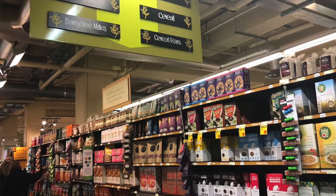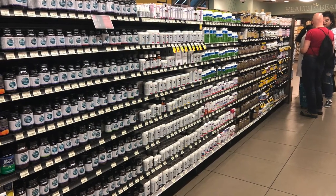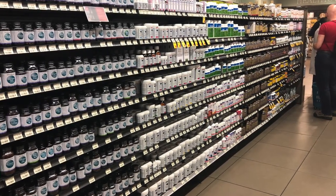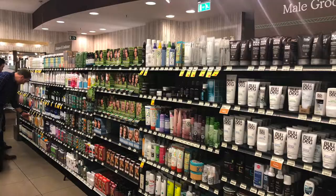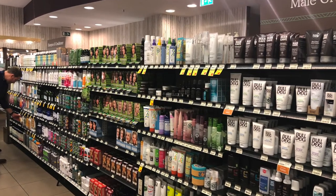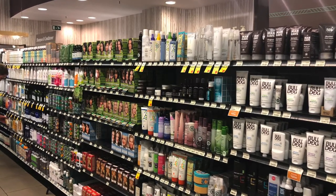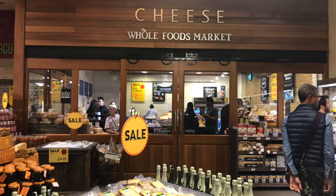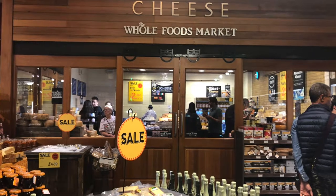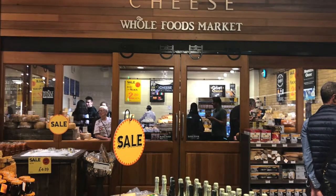In terms of LIFO and FIFO, which do you use? First in, first out — mainly because of the dates. You have to take the older ones from the back and put them at the front, otherwise they won't be bought and they'll expire sooner. Everything that is a new order gets put at the back. That's mainly the procedure we have.